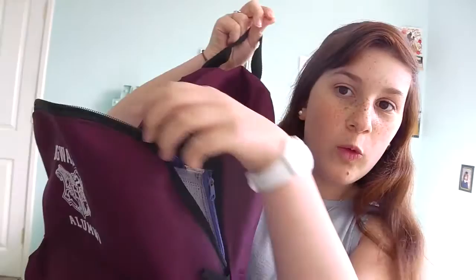So this is my bag. It's a Hogwarts bag, since I recently decided to like Harry Potter.